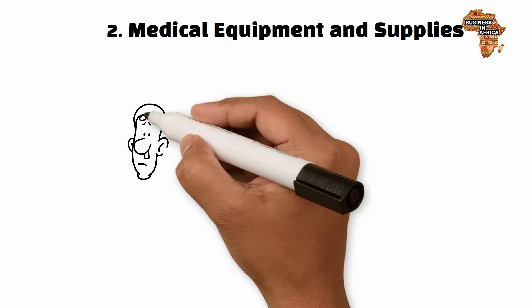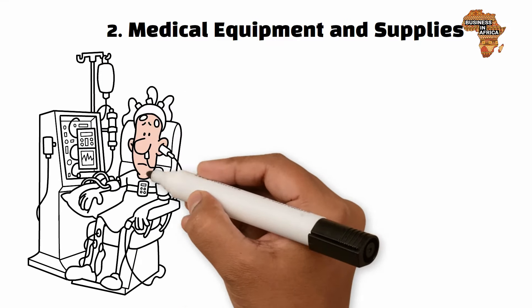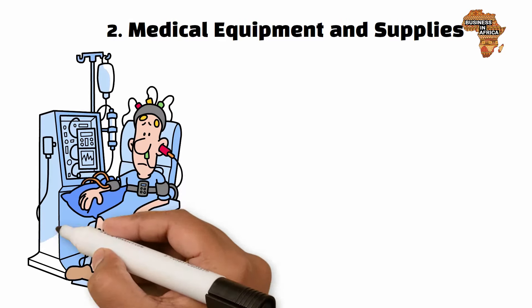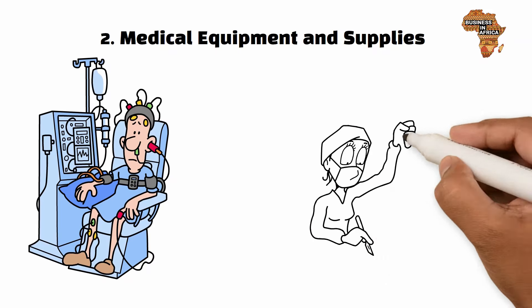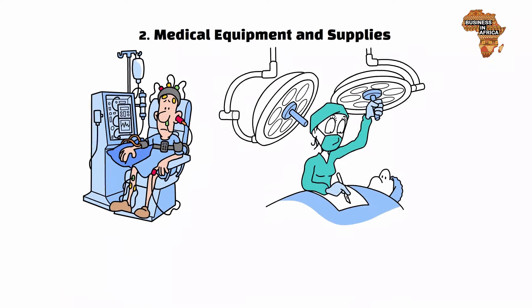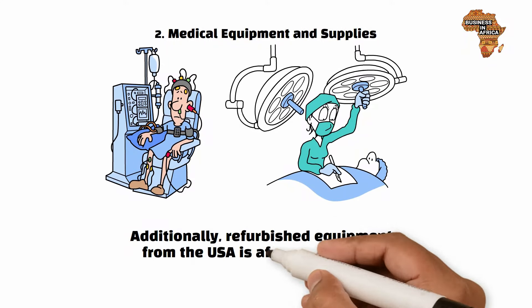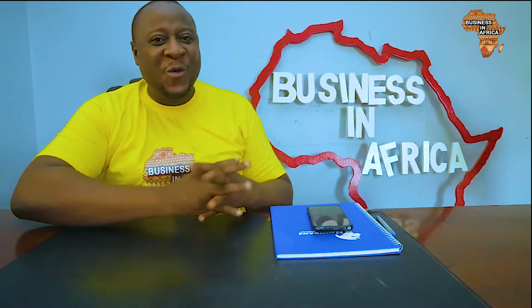Number two: medical equipment and supplies. The USA is a leader in producing high-quality, cutting-edge medical equipment and supplies. Importing from the USA ensures that hospitals and clinics in Africa have access to reliable, FDA-approved medical devices, ensuring better healthcare delivery. Additionally, refurbished equipment from the USA is affordable and in good condition.